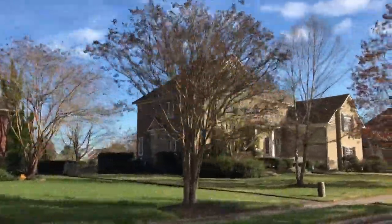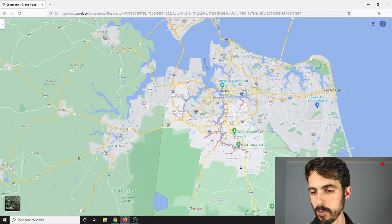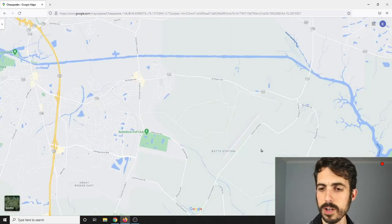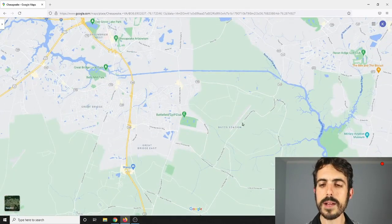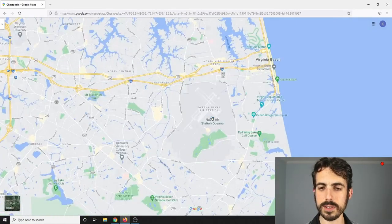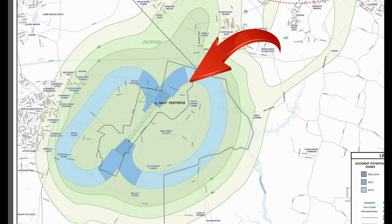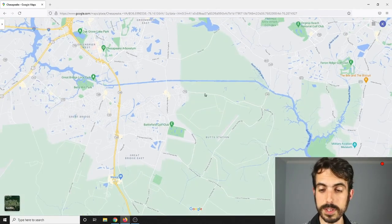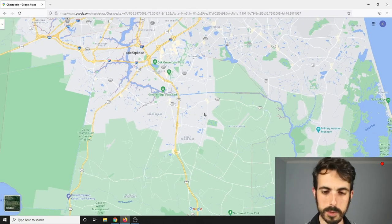There's also strong demand for the Great Bridge and Hickory school districts — those are big deals. One thing to mention near Butt Station: Fentress Airfield is right there, and similar to the Oceana Naval Air Station on the Virginia Beach side, this airstrip is extremely loud. You'll hear jet noise quite a bit around there, so if you see a better deal and think you can get close to the beach and other amenities, factor in the jet noise — the further away you go, the less of a factor it becomes.